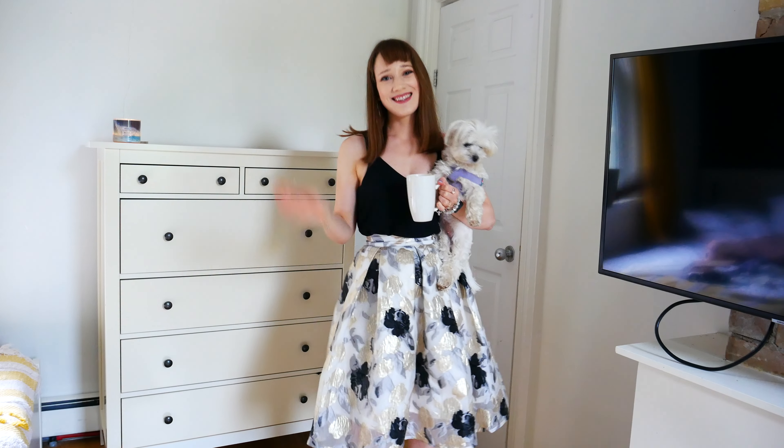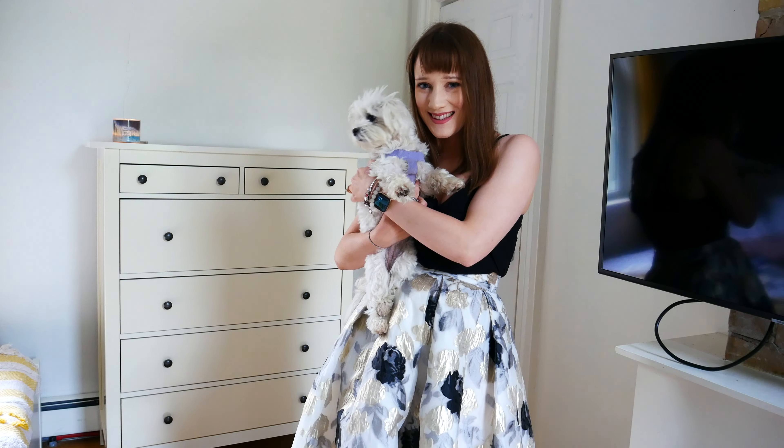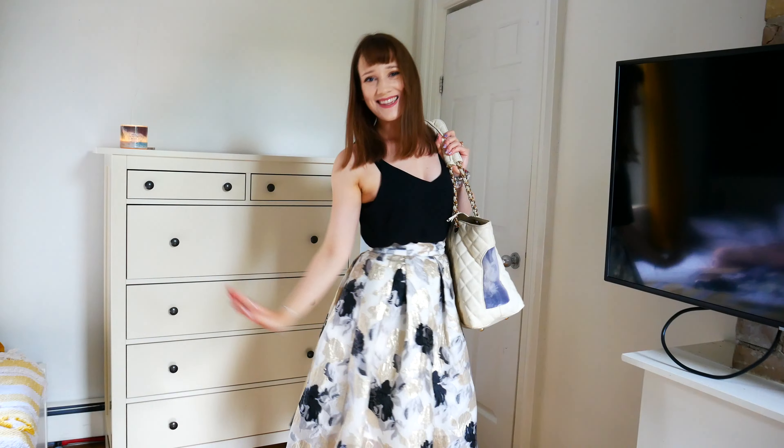Hello everyone and welcome back to my channel. I hope that you're having a wonderful day and that you are doing well. In today's video I'm going to share a quick look at my updated Harry Potter themed Pandora bracelet. I featured this updated bracelet not too long ago in a style video, but I never went into full detail on each of the charms up close, so that's what this video is for.